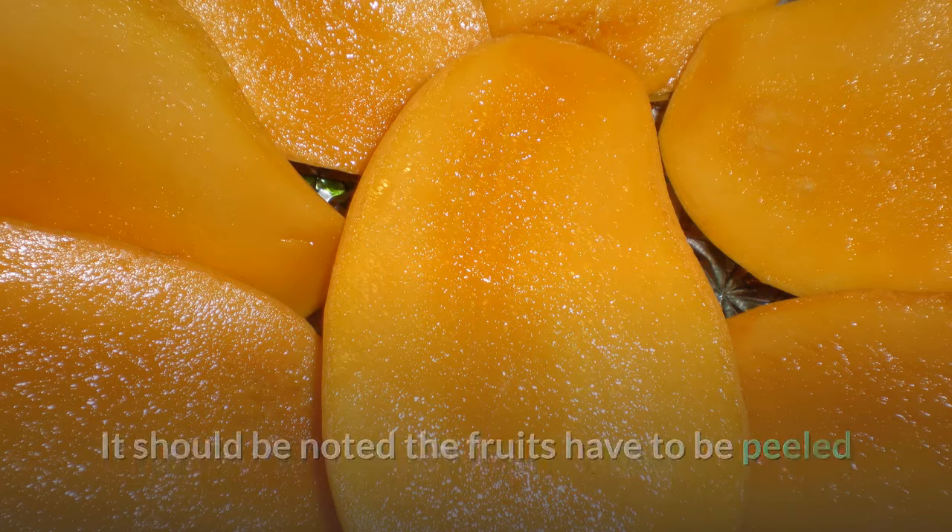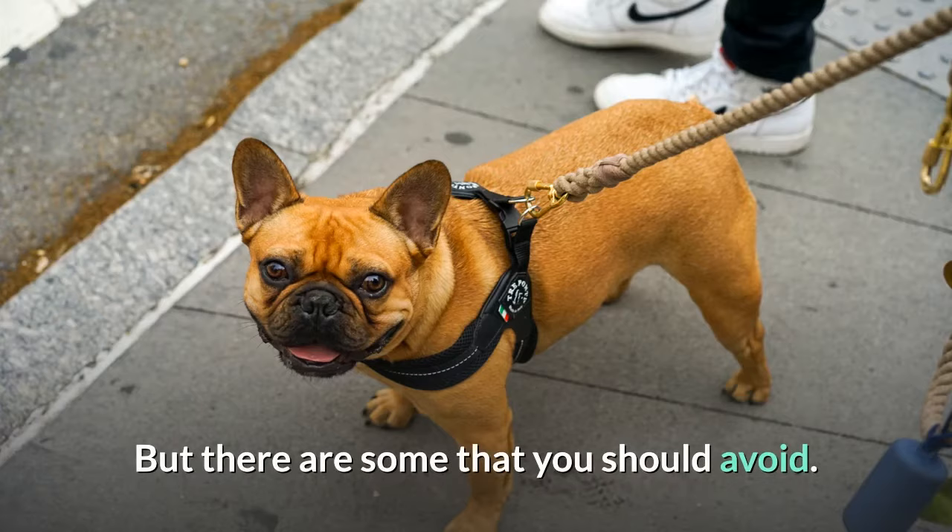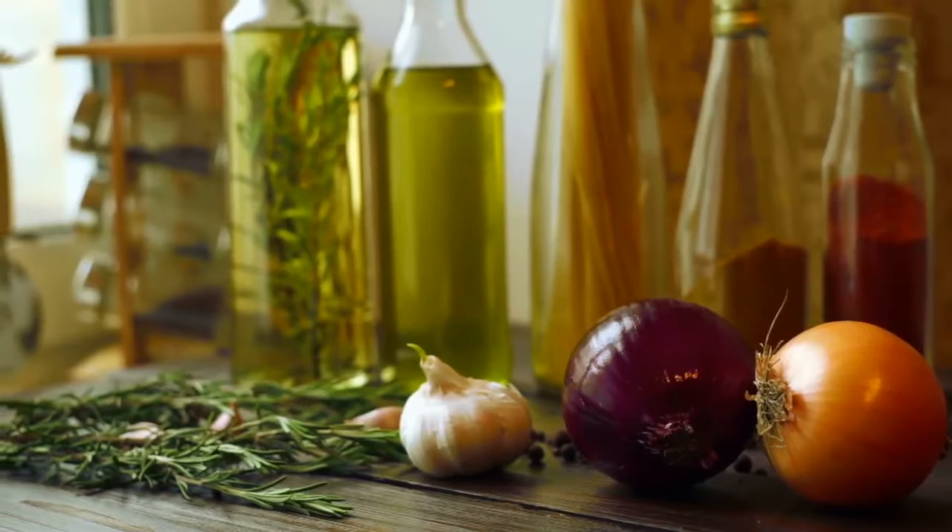Other fruits and vegetables that can be good for your Frenchie include cantaloupe, apricot, peach, pineapple, plums, papaya, and carrots. However, there are some you should avoid. Fruits and vegetables to steer clear of include garlic, onion, grapes, and avocados.